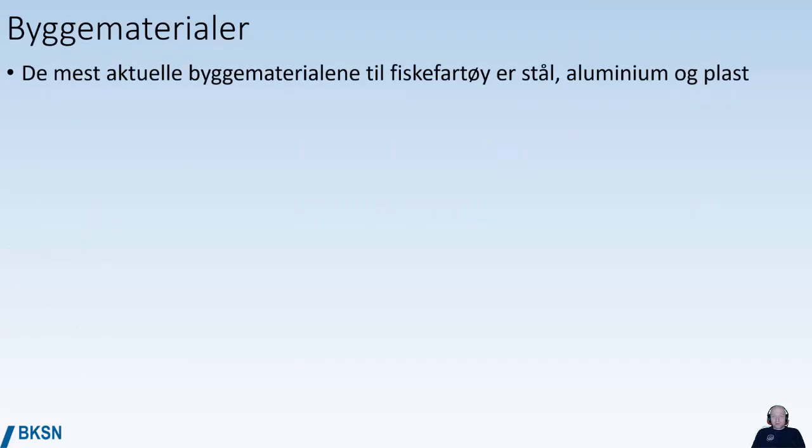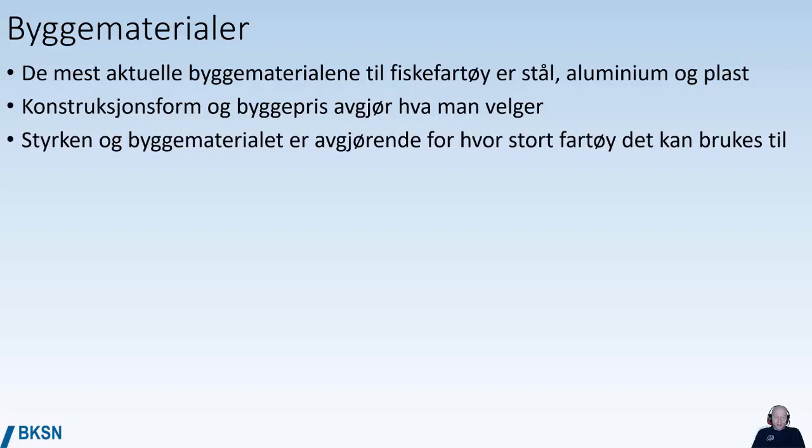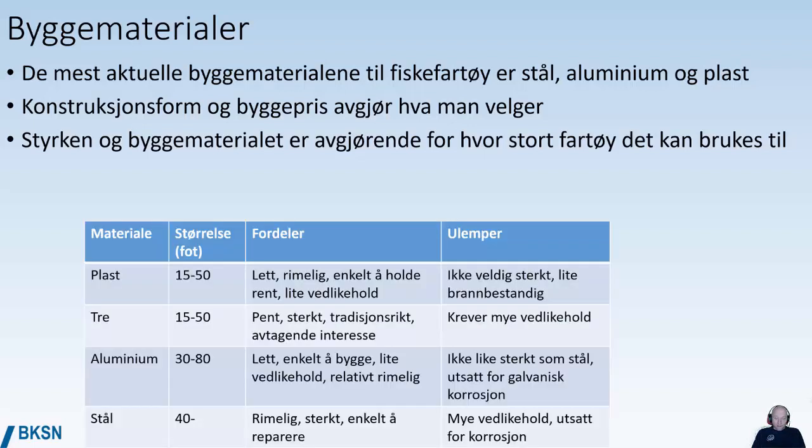The most common building materials for fishing vessels are steel, aluminum, and plastic or glass fiber. The size, type of construction, and price are factors that go into the decision on what to choose. The strength and characteristics of a building material are important when deciding how large a vessel it can be used for. Plastic or glass fiber is typically used for vessels in the range of 15 to 50 feet — it's lightweight, fairly cheap, easy to keep clean, and takes little maintenance. The disadvantage is it's not very strong and it burns easily.